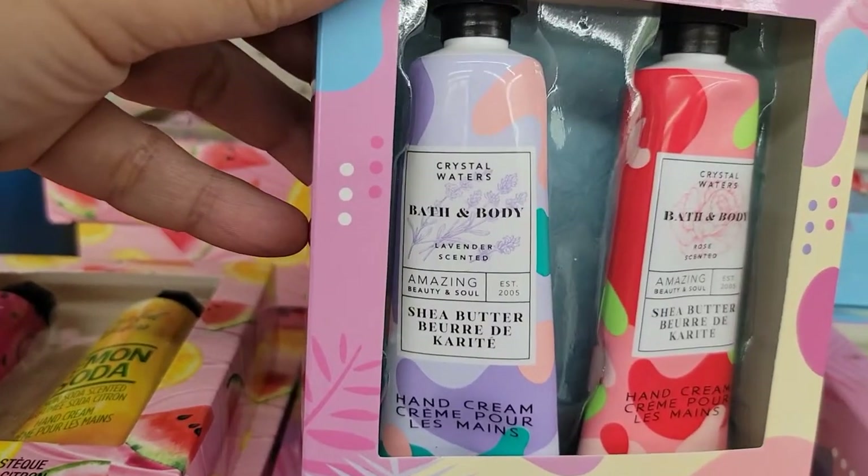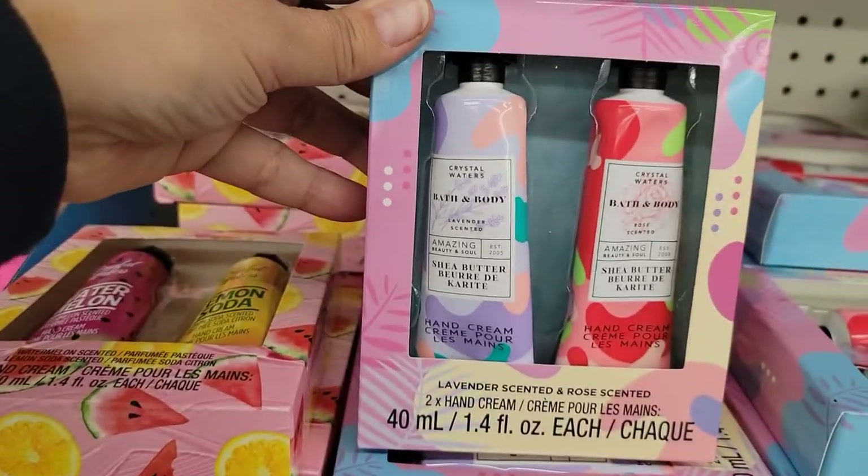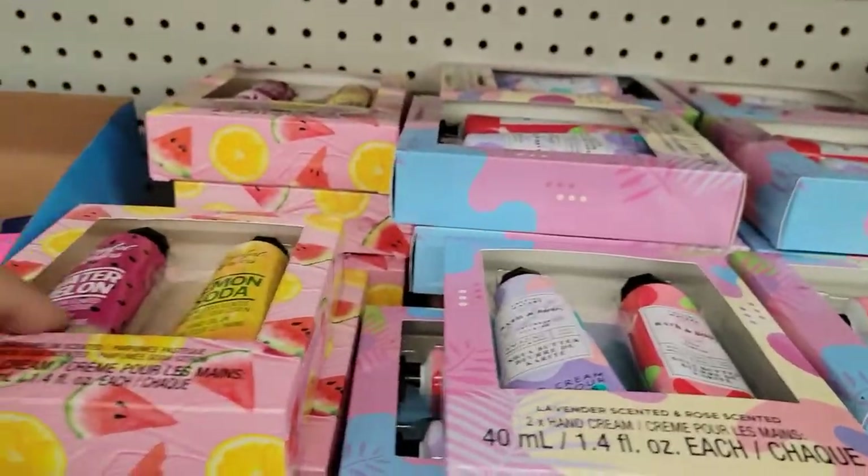They've got this new Crystal Waters lavender scented and rose scented hand creams — cute little stocking stuffers there.